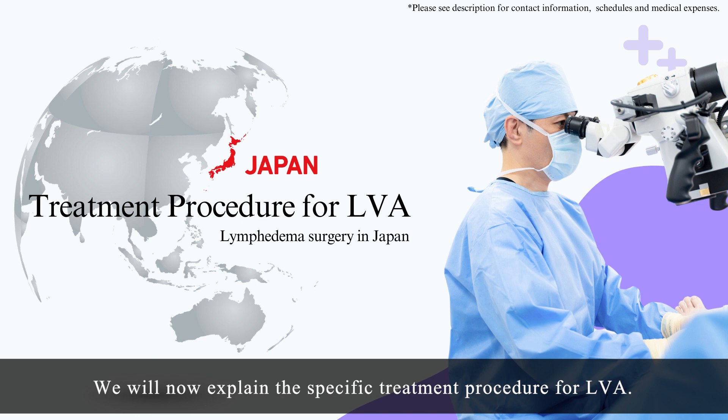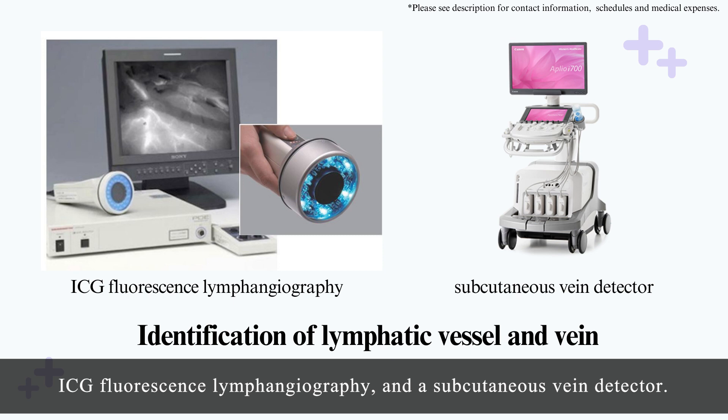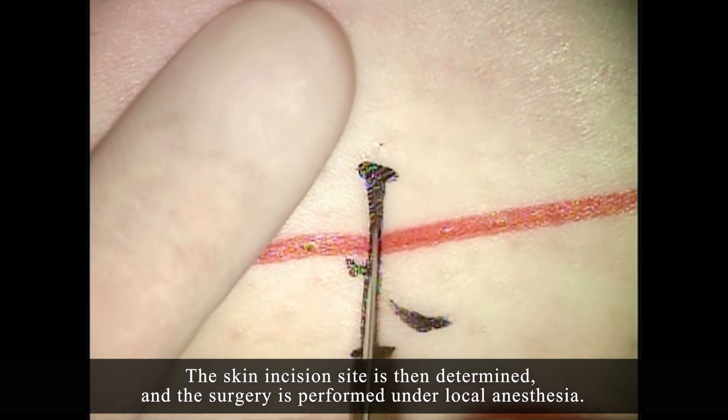We will now explain the specific treatment procedure for LVA. For the LVA, the lymphatic vessel and the vein are identified prior to surgery using lymphoscintigraphy, ICG fluorescence lymphangiography, and a subcutaneous vein detector. The skin incision site is then determined and the surgery is performed under local anesthesia.